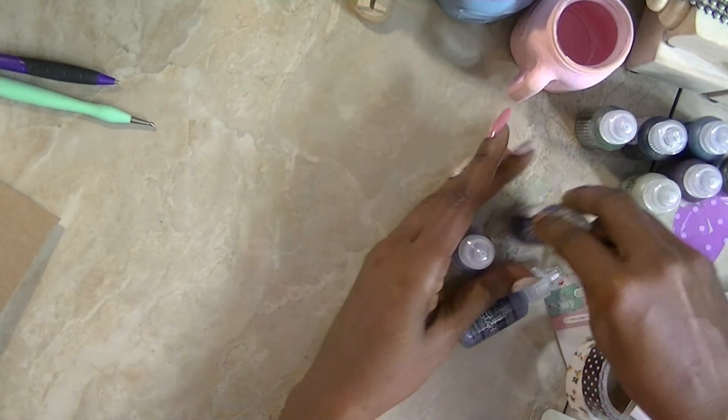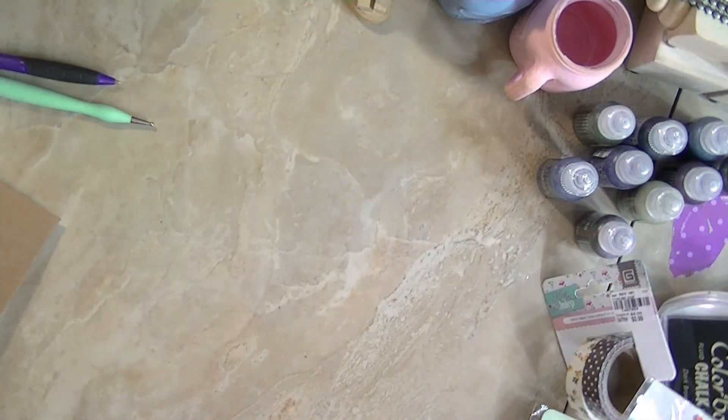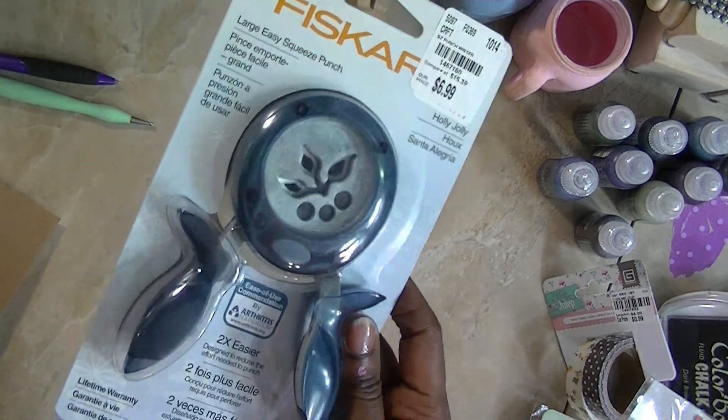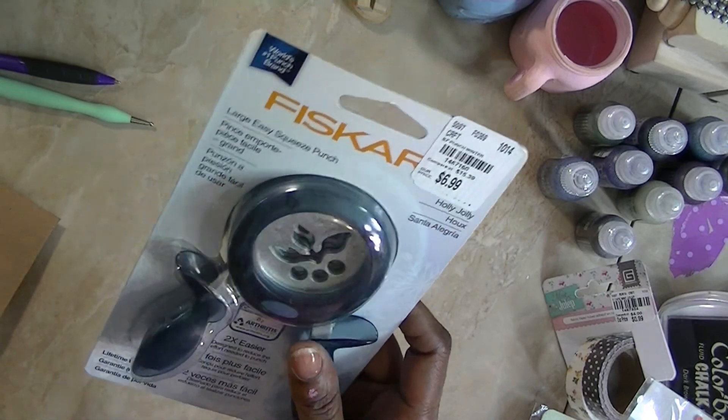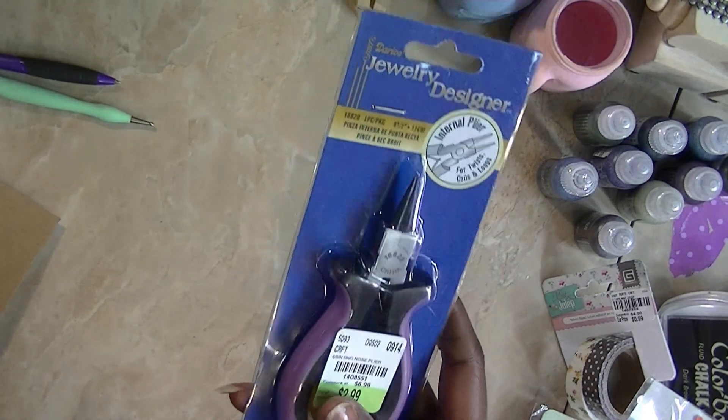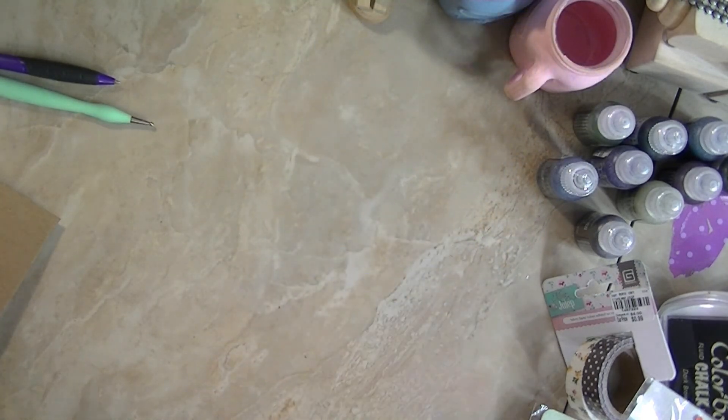Something that I got that I didn't have before was the holly jolly punch — though I may have shown you this before, which means I need to put this stuff away. And then I got a jewelry piercer. I guess I thought I needed it; I'm not even certain.